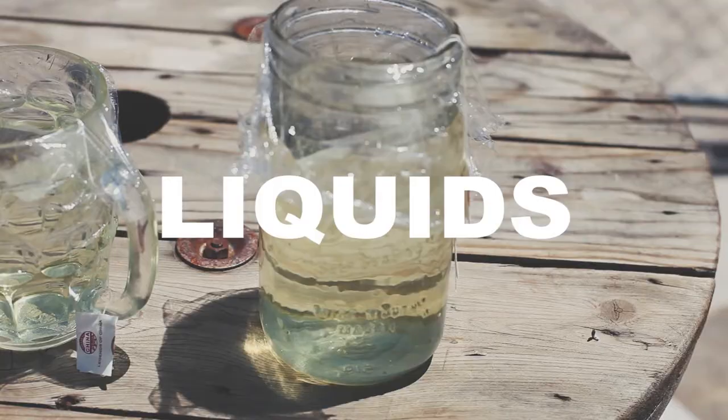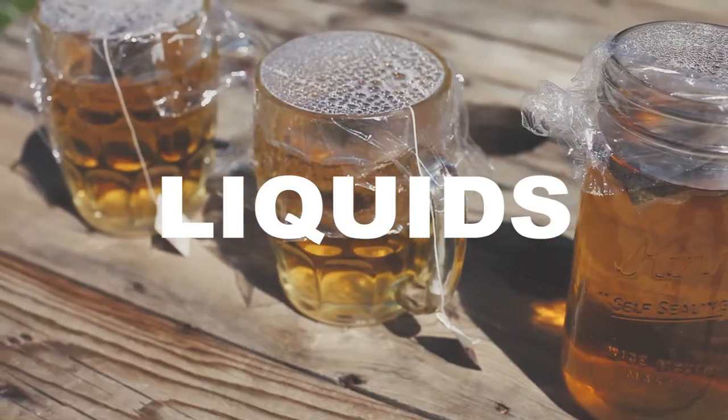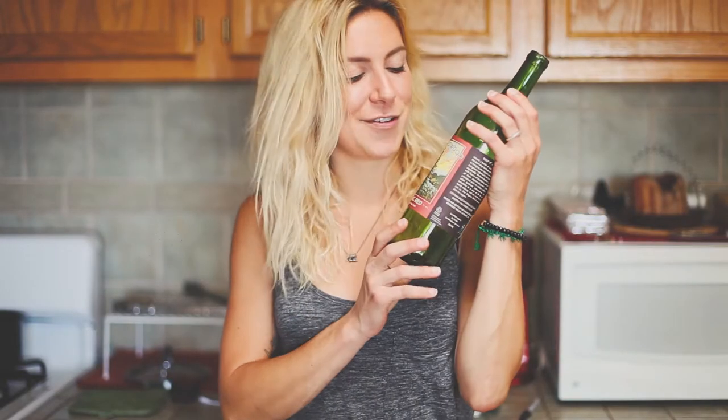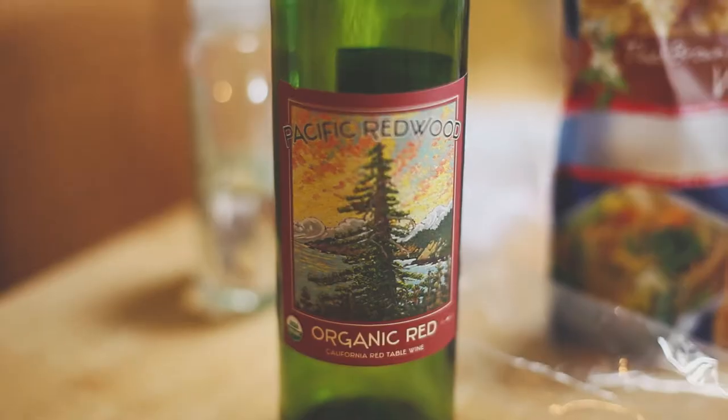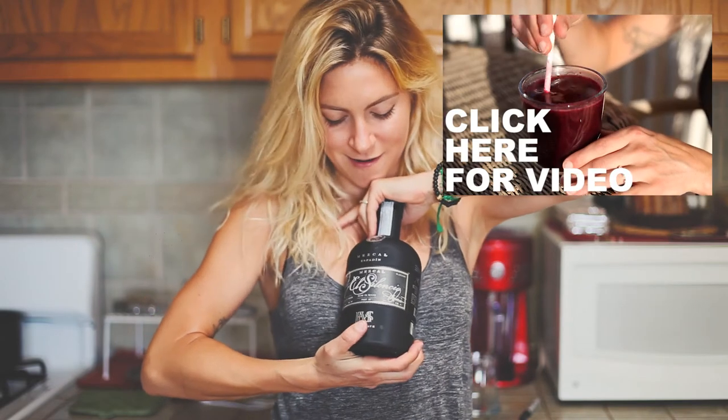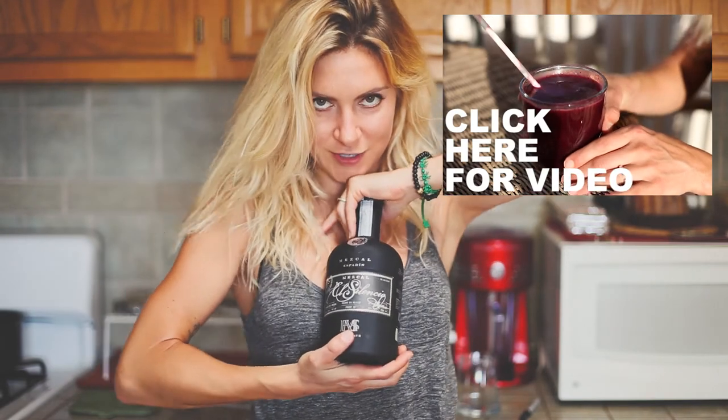Since this has been a creative retreat — I've been writing songs, editing videos, and so on — I also brought wine, though there's none left to show you. I also brought some mezcal, which you may have seen me use in a video I shared recently.